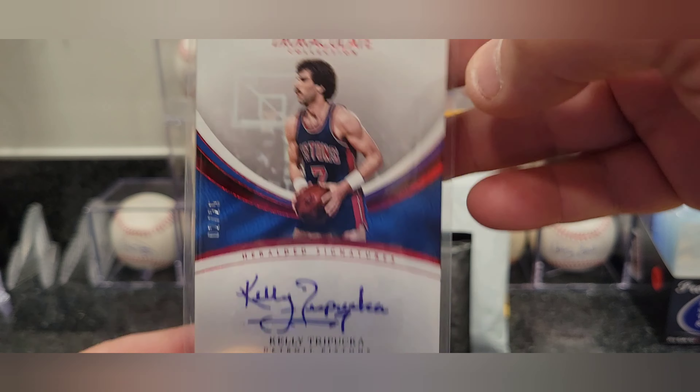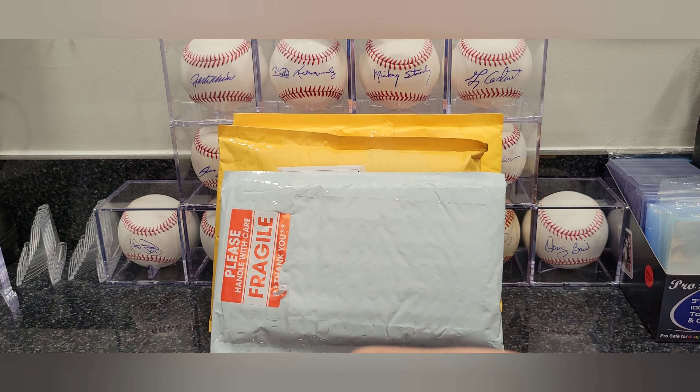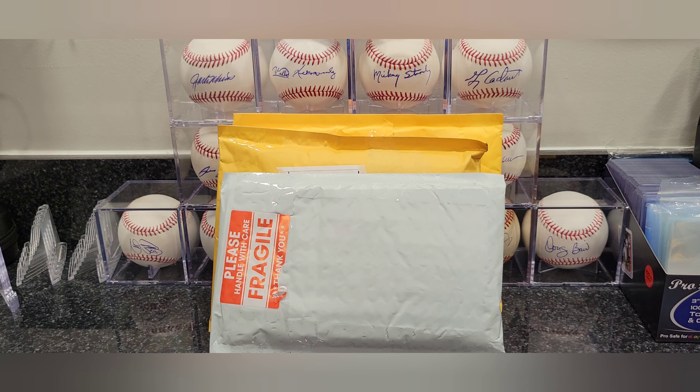Really liked his autograph — remember him playing for the Pistons back in the day. This one is from 2016-17, very cool auto for my collection.